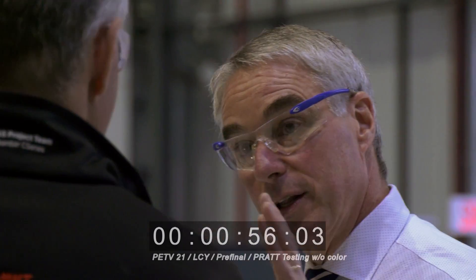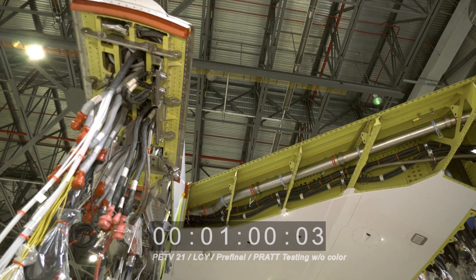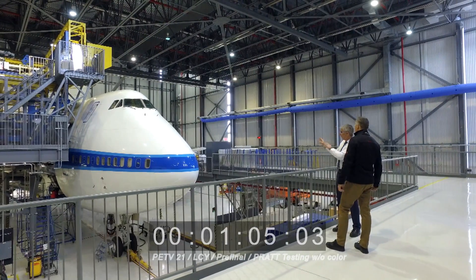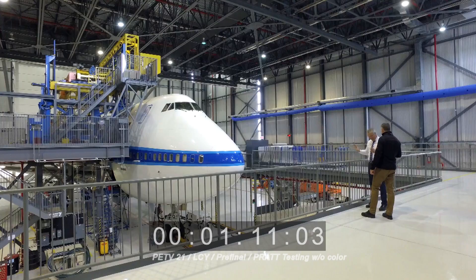Once it's attached, we have quick connects where we can connect all the fuel, the hydraulics, the temperatures, and all the instrumentation measurements. It goes inside the aircraft and then it's controlled. Now on this aircraft, the pilot has no control on the engine — none whatsoever.